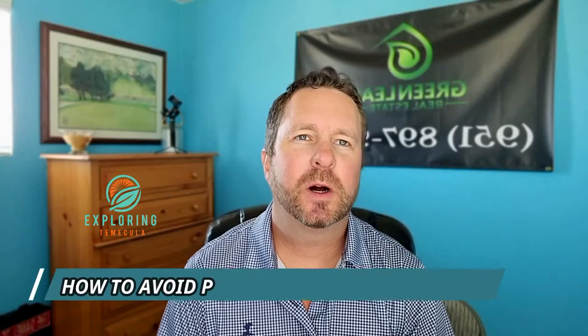Hello everybody, welcome back to Exploring Temecula. Today we're going to talk about a few things that you can do to avoid higher taxes on homes in Temecula. Some of them are going to be pretty obvious, especially if you're living in Southern California and understand how housing taxes work. But for those people that are out of state or haven't been in the real estate game, I wanted to go over some things that might help when purchasing a home in Temecula.